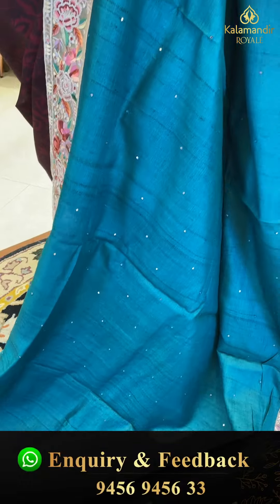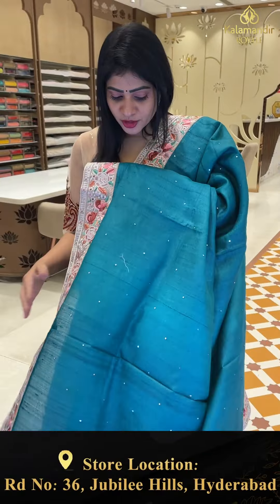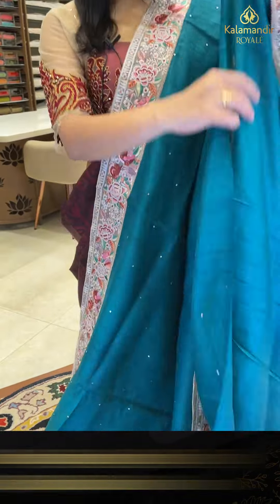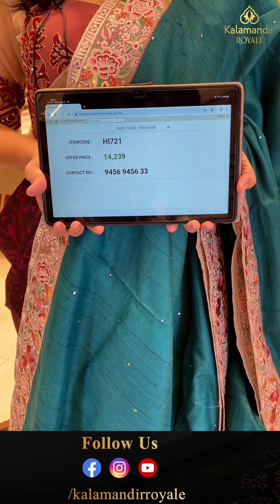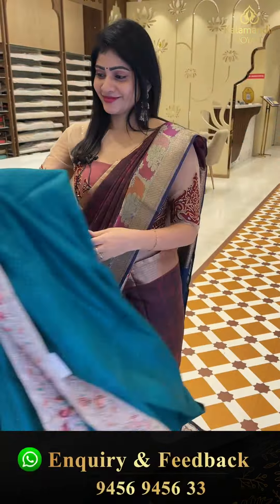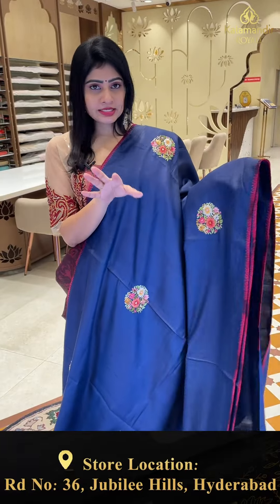Two sides same border, contrast with full of embroidery work. Running pallu and blouse in same color with mirror work along with border. Item code HA721 and offer price 14,239 rupees only.